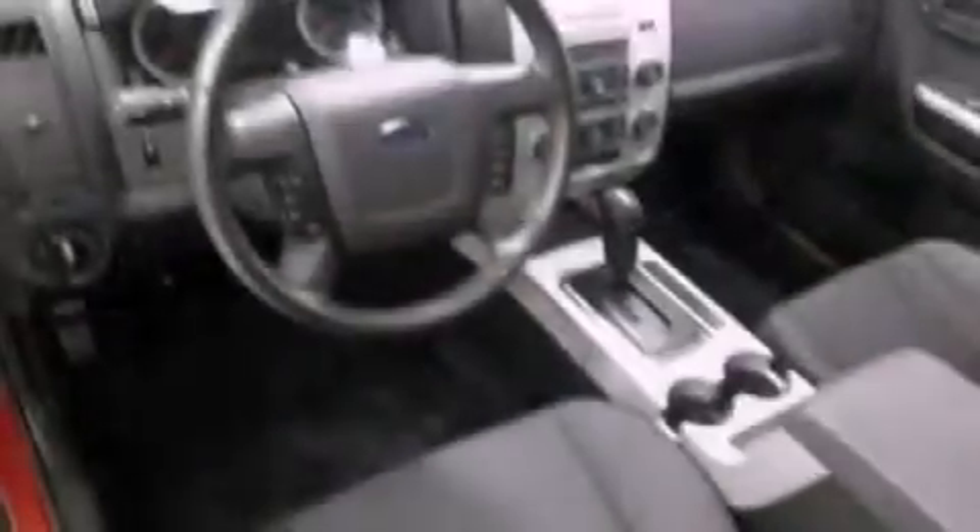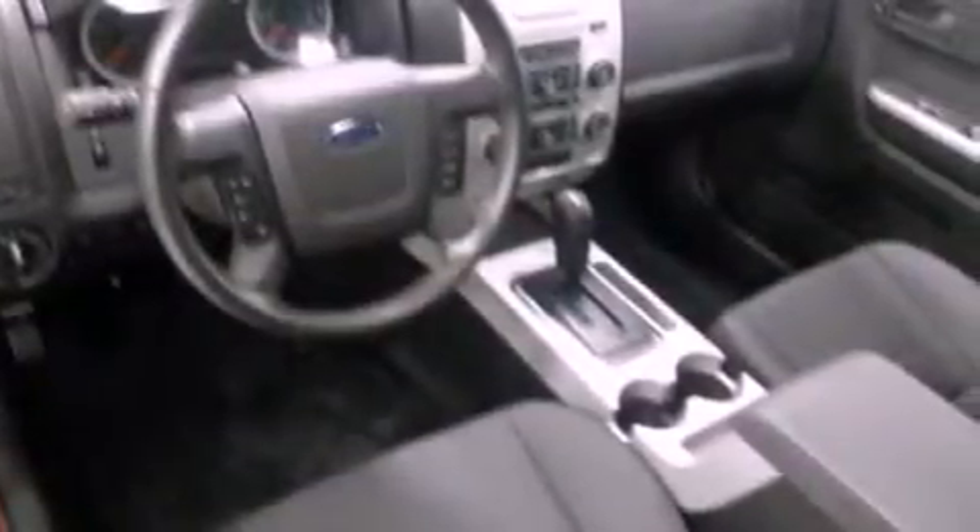A power driver's seat, air conditioning, cruise control, a leather-wrapped steering wheel, a four-wheel independent suspension, and a passenger side vanity mirror.